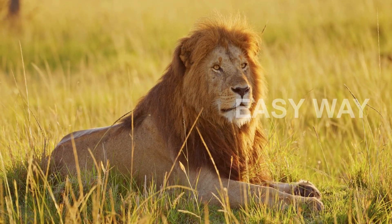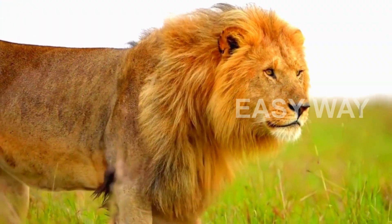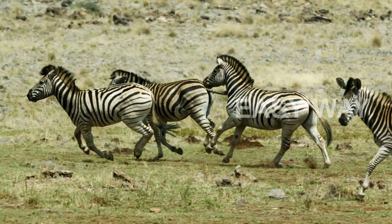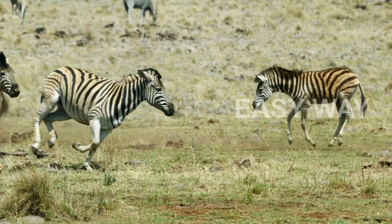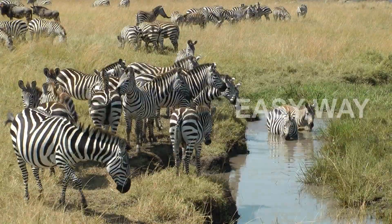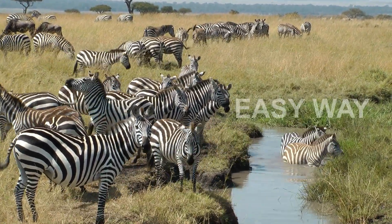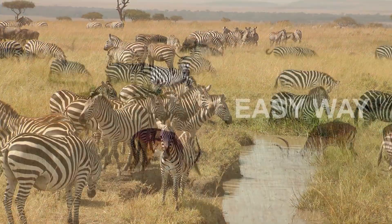But perhaps the most compelling advantage is in defense. To predators like lions, a single zebra may stand out, but when a group blends together, the stripes merge into a chaotic blur. It's called motion-dazzle — a phenomenon that makes it difficult for predators to single out one target from the group. Imagine trying to chase down prey, but all you see is a wall of flickering lines.